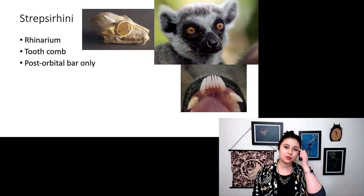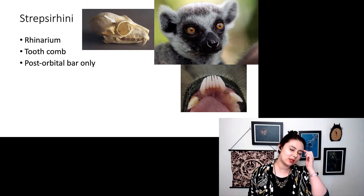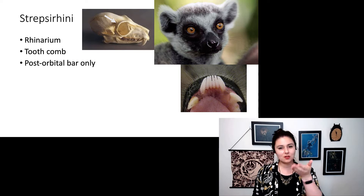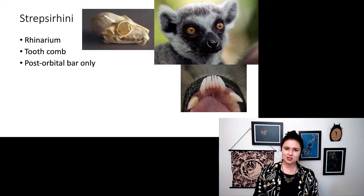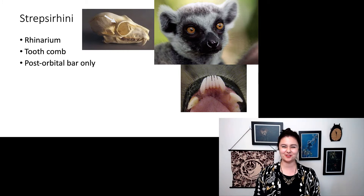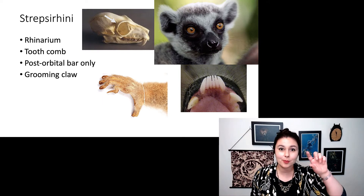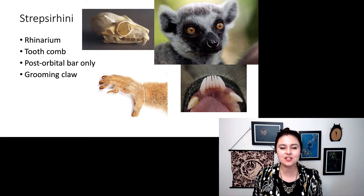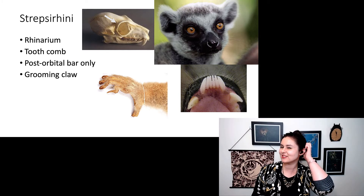They have a post-orbital bar around their eye, but they only have that post-orbital bar. As you can see in this picture, there is an open space in the back of the eye socket — you could stick your finger all the way through. They also have a grooming claw on their second digit, which they use to scratch and groom themselves.